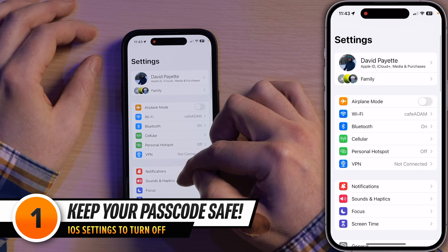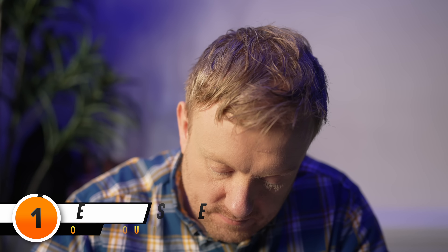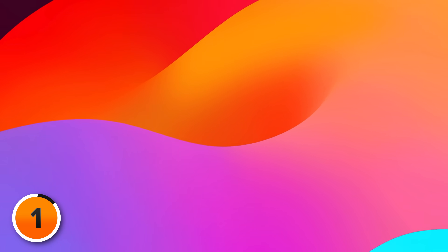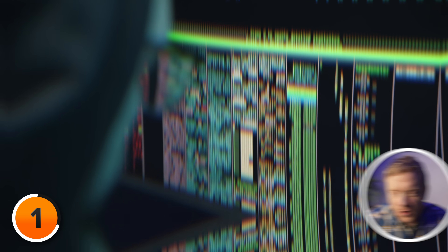I'll open up Settings and scroll down to Face ID and Passcode and tap on that. I'll enter my passcode and scroll down to Change Passcode. We have to talk, because in iOS 17 Apple completely changed what happens when you change your passcode, and it is less secure than it used to be. Let's say your conniving cousin Kurt gets ahold of your phone, cracks your super secure password of 1234, and now he's in the Photos app in the hidden album and he's up to no good.